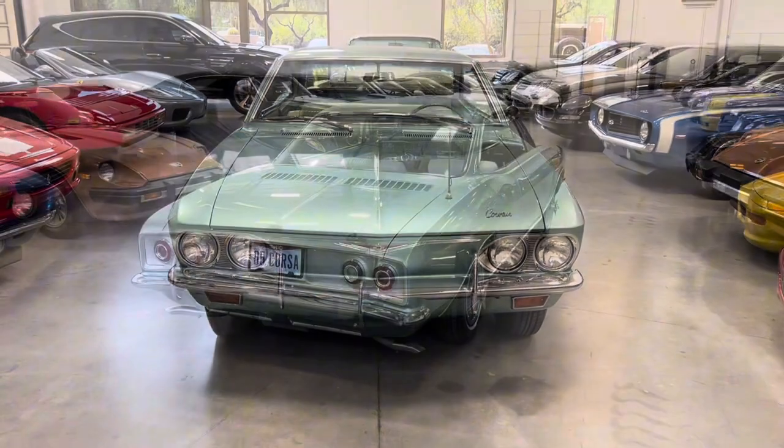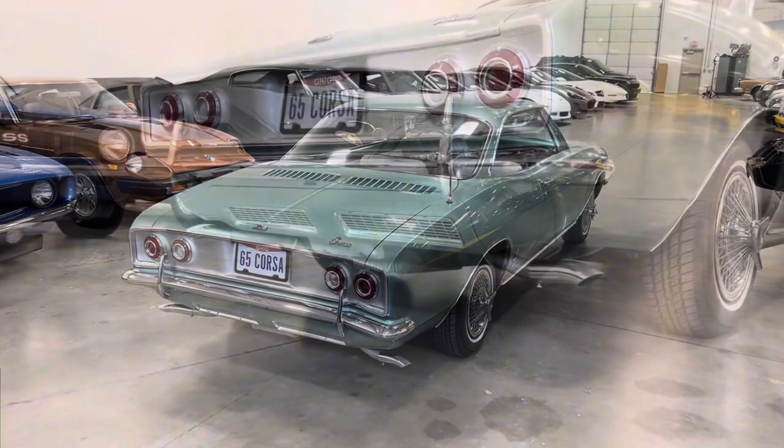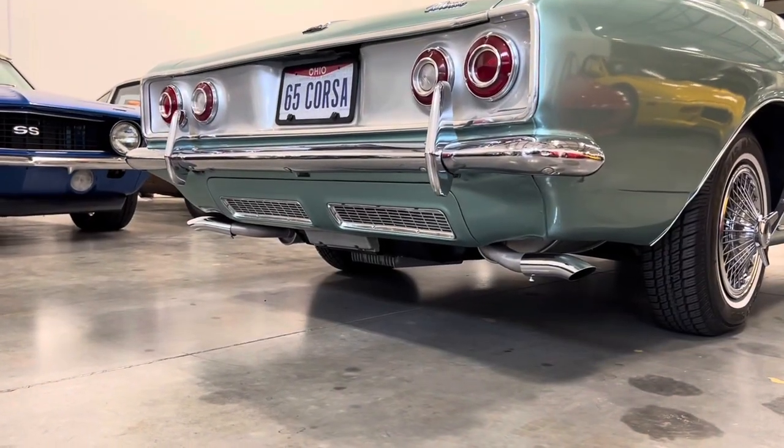In addition to the desirable two-door coupe you see here, the Corvair was also offered in four-door passenger van, commercial van, and pickup truck body styles.